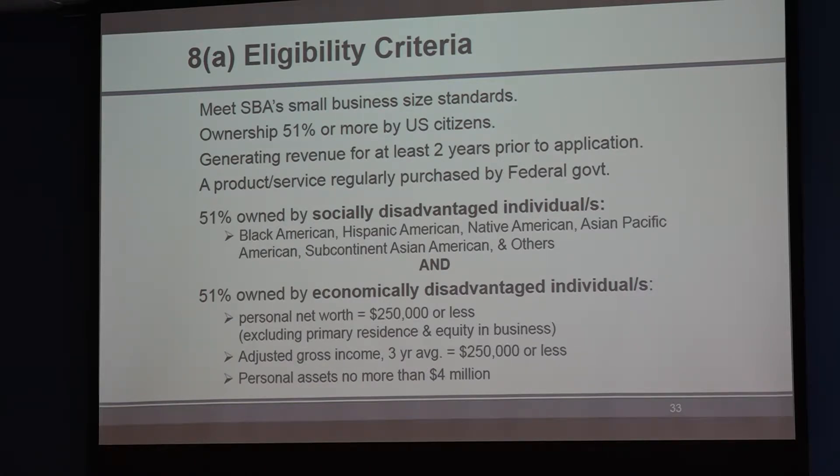One example is a client who was Maori — the native tribe from New Zealand — who in my opinion should have been considered Pacific Islander, but the SBA didn't see it that way because it wasn't on the list, so he had to apply under 'other.' His preponderance of evidence was that he worked in construction, was paid as a laborer but doing foreman work for two to three years, and had pay stubs and emails clearly indicating he was doing higher-level work. That was his preponderance of evidence.